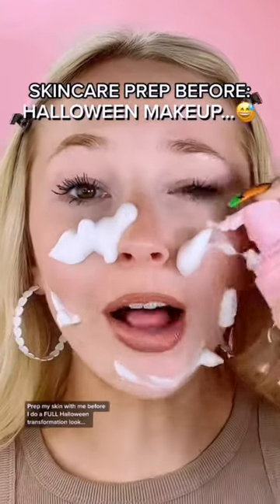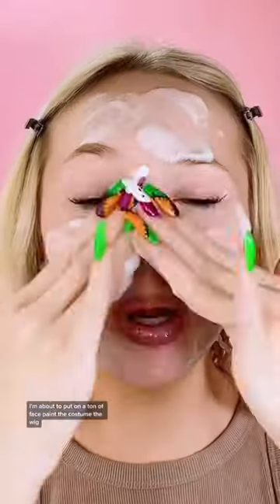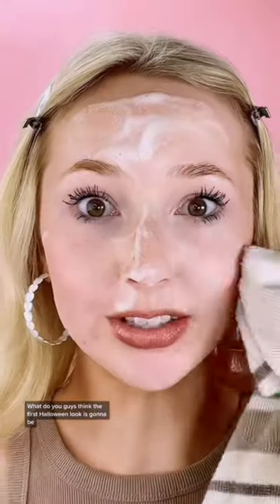Grab my skin with me before I do a full Halloween transformation. I'm about to put on a ton of face paint, the costume, the wig, everything. My skin for the next month is literally not gonna like me. What do you guys think the first Halloween look is gonna be? I'll give a small hint so you guys can try and guess it. Let me know what looks you guys want to see in October — I have a list and I'm so excited.